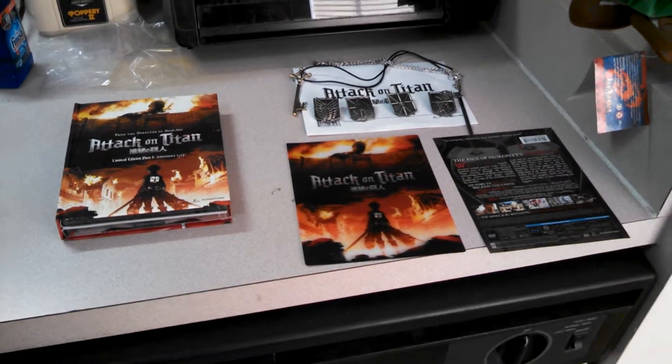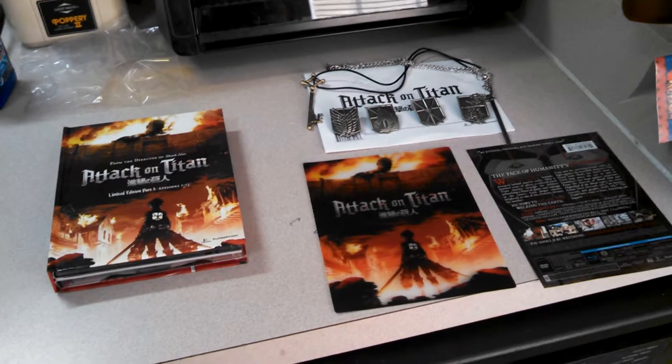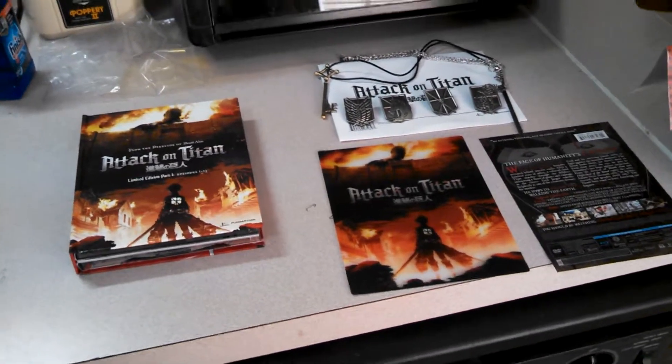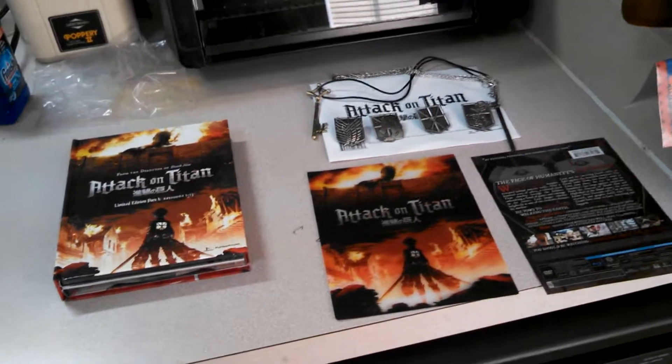I highly recommend Attack on Titan. The Collector's Edition costs about 97 bucks, but if you're a hardcore fan, totally worth it. Well, I hope you enjoyed the video. Thanks.